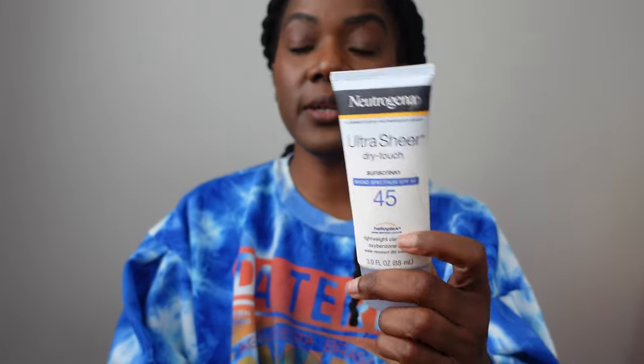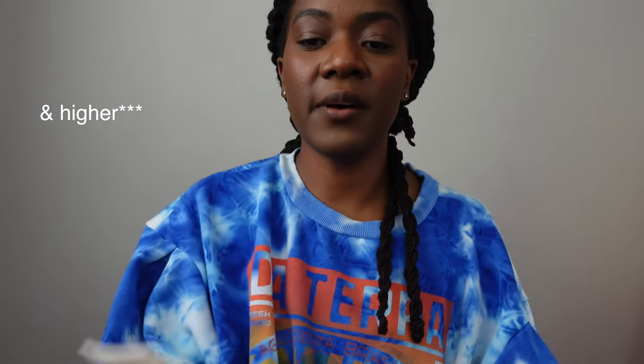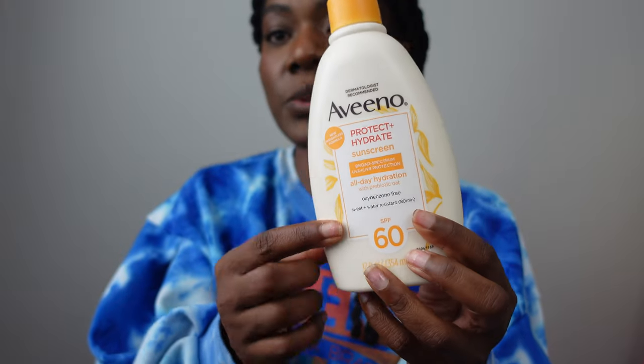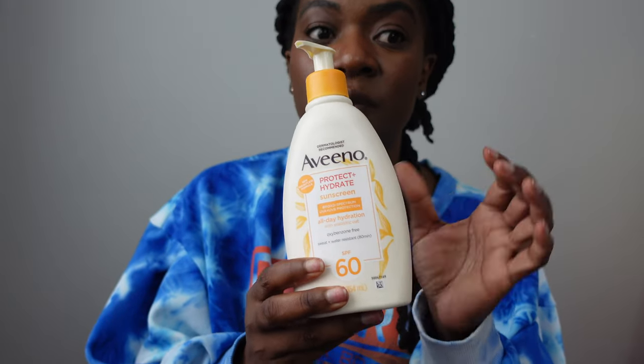My favorite sunscreen products are Neutrogena — I use 45 SPF and the facial Neutrogena as well. For body, I love using Aveeno because it has SPF included, it's lotion, it's lightweight, not too heavy on my skin since it's gonna be hot, and it moisturizes really well. I might also use Palmer's oil to moisturize my skin. Fenty Skin sunscreen is another one I love just for the smell and the little bit of fragrance.